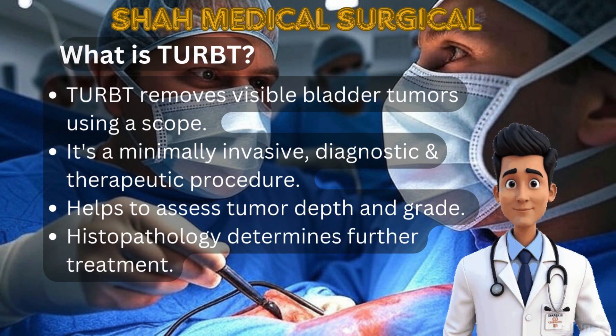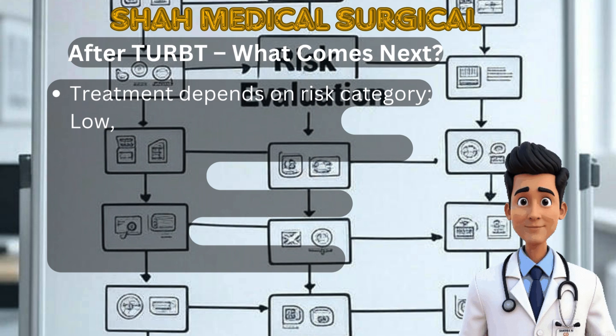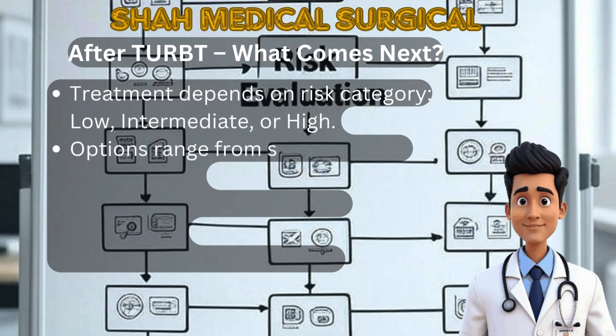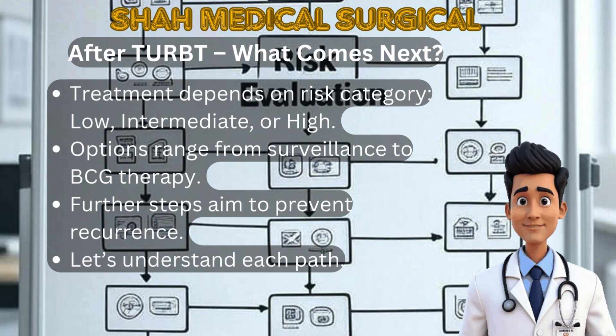After the biopsy, tumors are classified as muscle-invasive or non-muscle-invasive. This distinction guides the entire treatment plan. Non-muscle-invasive cancers are confined to the inner lining, while muscle-invasive cancers have spread into the bladder muscle.